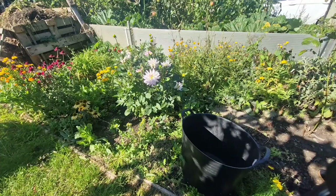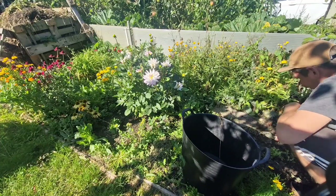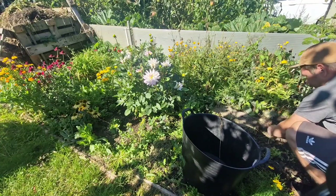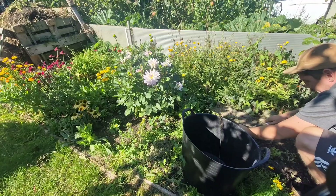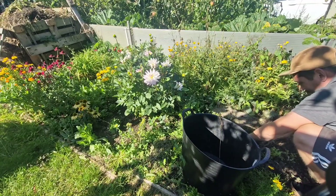If ever you come across an annual that you'd really like to keep but it's growing amongst a perennial weed, I would always say remove the perennial weed and you will get that annual pop up somewhere else - and you can just transplant it exactly where you want it. So let's get in here and see what we can dig out and what we'll try and save.